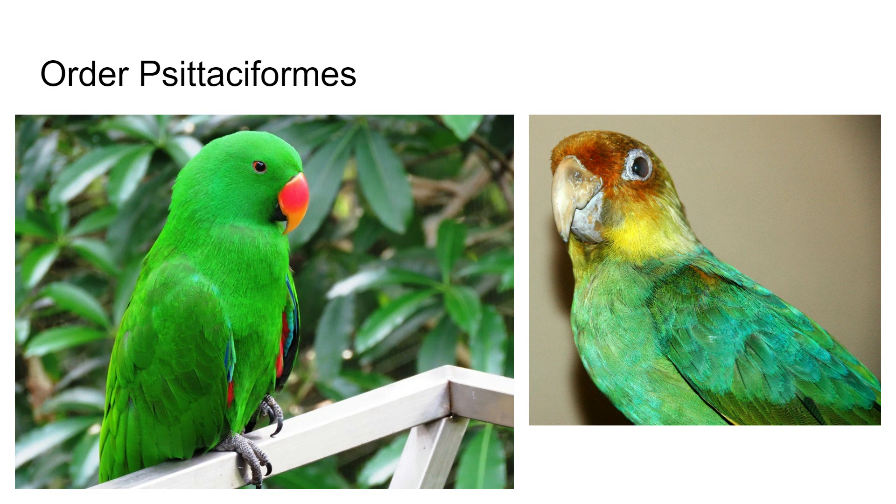Psittaciformes — these are parrots and parakeets. These birds have a hinged and movable upper beak, which is pretty interesting. They have a fleshy kind of tongue — you've probably seen pictures of parrots with their tongues out. These birds do have some ability to mimic voices, but they're not truly talking. They are way up there among the smartest animals in the world as far as brain-to-body-mass ratio, and are mostly found in tropical regions.